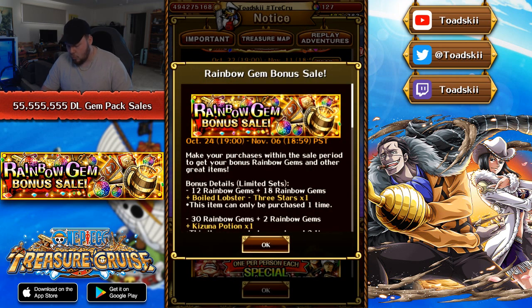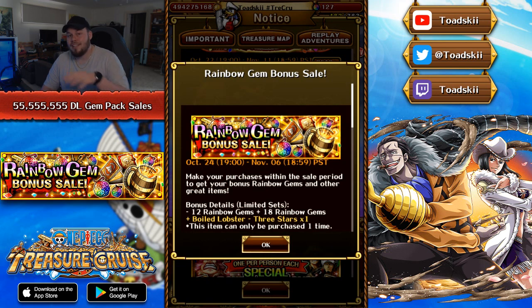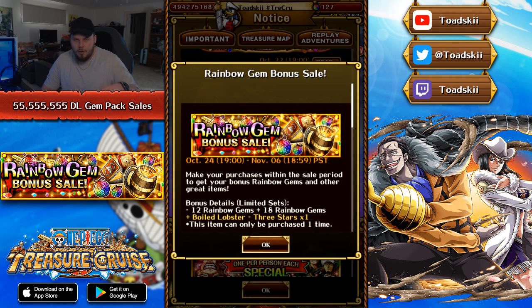So this first one is the most exciting one. It says from October 24th till November 6th, make your purchases within the sale period to get bonus rainbow gems and other great items. So these are the limited sets — you can only purchase these for a certain amount of time or for a certain amount of purchases. Only purchasable once is 12 gems plus 18 rainbow gems for a total of 30 gems, and you also get a three-star lobster. That's actually going to be a pretty cheap set. I believe this particular pack will be the cost of the regular 12 gem pack, but you get 18 for free on top of it, which is pretty awesome.